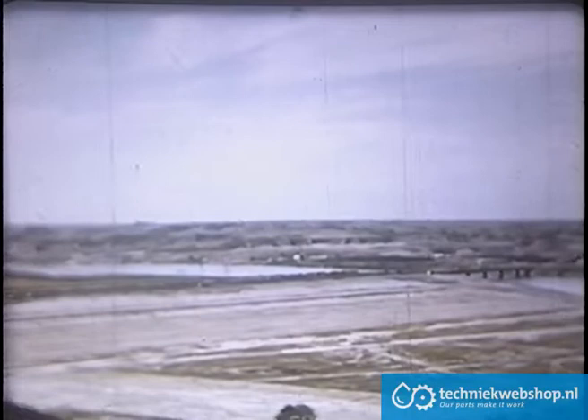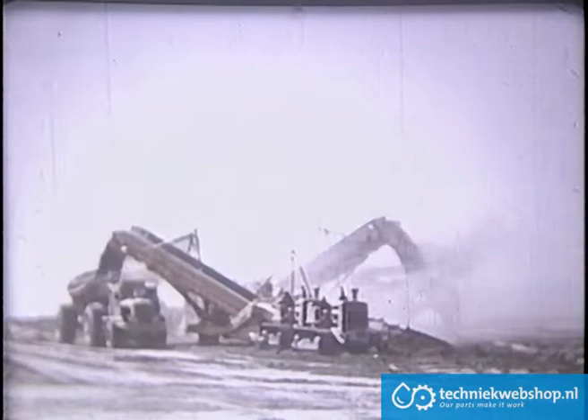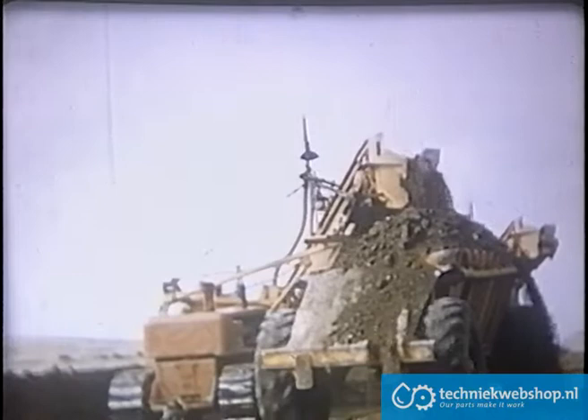A stone's throw from the town is a vantage point overlooking the site. Visitors can watch the ever-changing scene as the cut goes down and the earth fill builds up. But let's go down to the job for a closer look — there's a lot of power moving earth at a record-breaking speed.